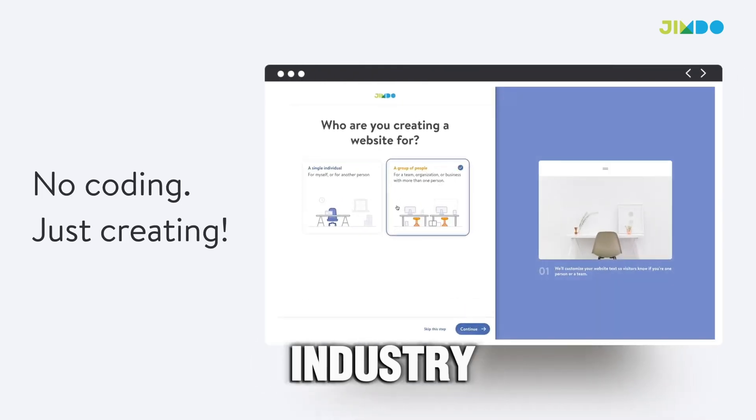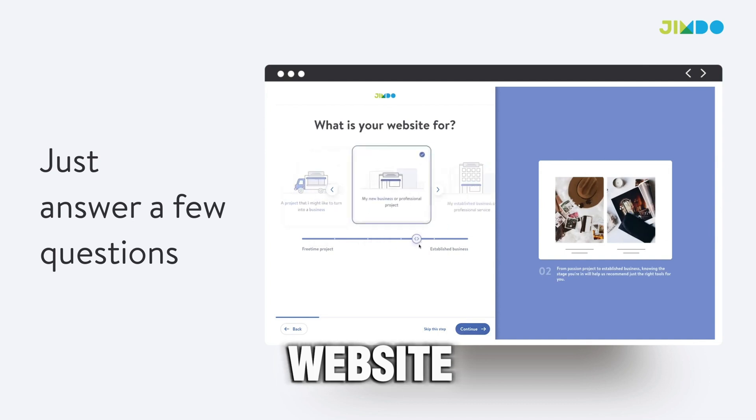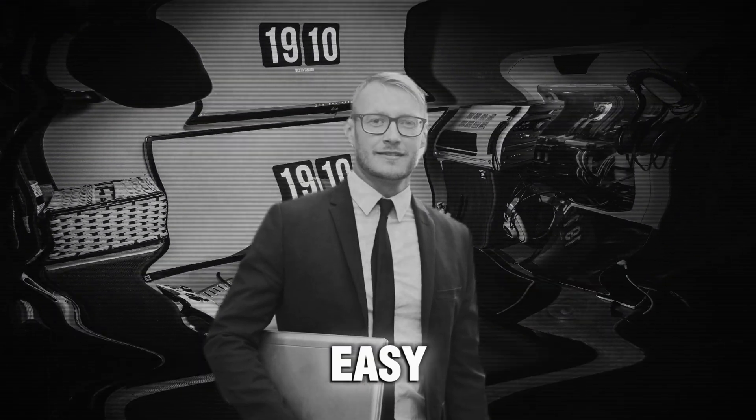Jimdo is another reputable platform in the industry, because just like Wix, it is also a multipurpose website builder with a lot of features, and is easy to understand for beginners.